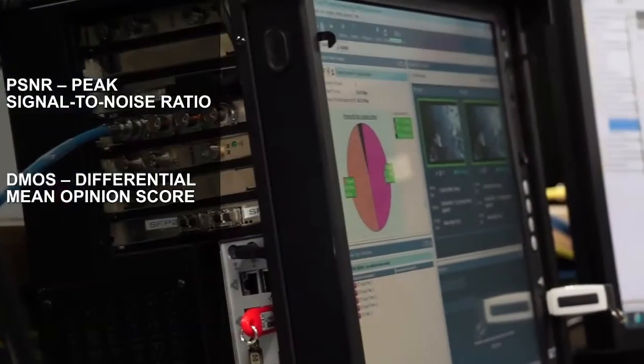Specifically, the tests that we're running are to start with a PSNR, or a signal-to-noise comparison, A minus B comparing the reference to the test as a first pass. Secondly, we're doing DEMOS, which is differential mean opinion score, which means the lower the number the better.